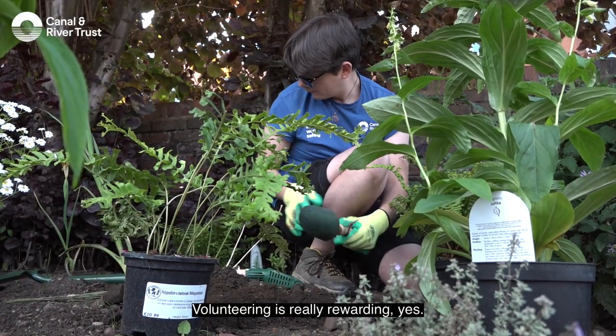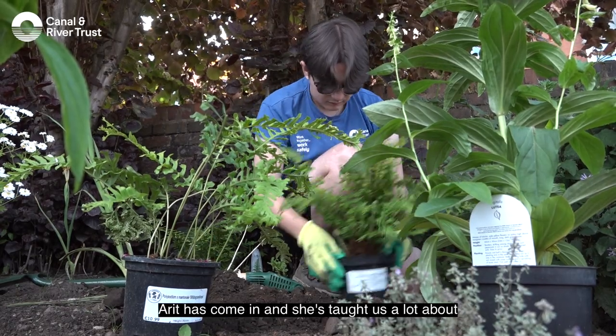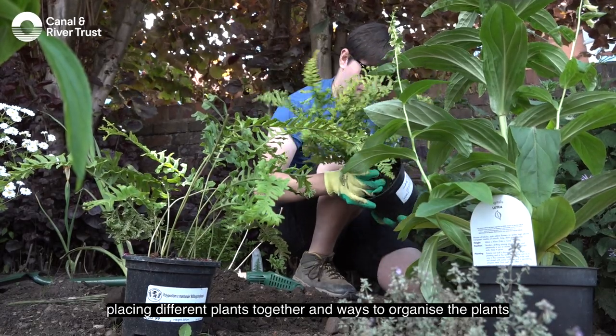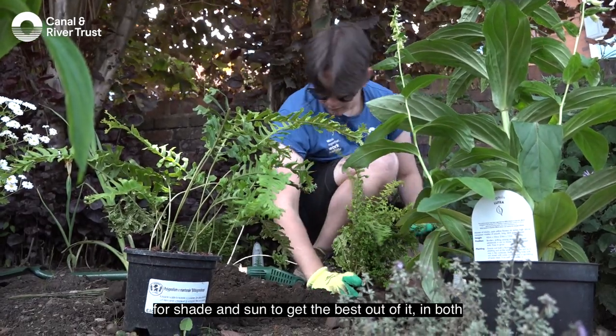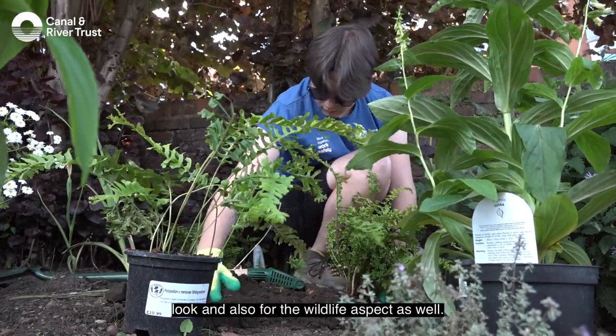Volunteering is really rewarding. We've been planting these plants for the community orchard. Arit has come in and she's taught us a lot about placing different plants together and ways to organise the plants for shade and sun, to get the best out of it both in look and also for the wildlife aspect as well.